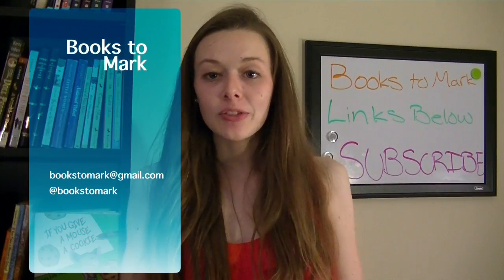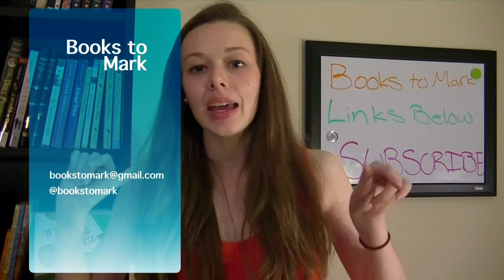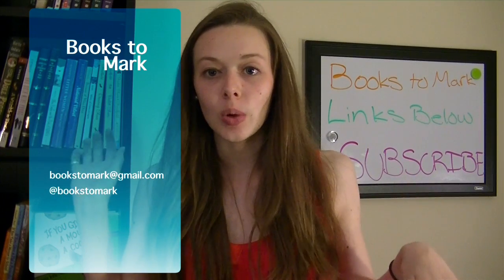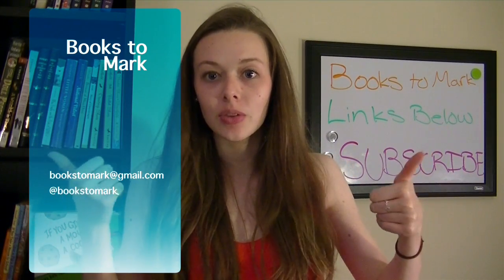Remember to read Click Clack Moo, Cows That Type and The Day the Crayons Quit. Alright, I'm Kelsey — thanks so much for watching. Please check out the links in the description below to my blog, and follow on Twitter. Subscribe on YouTube if you can, and give this video a thumbs up if you liked it. Alright, I will see you soon.